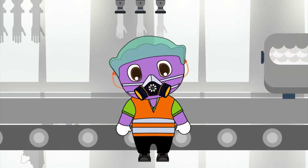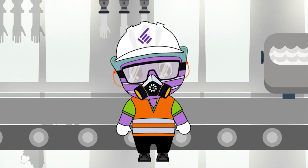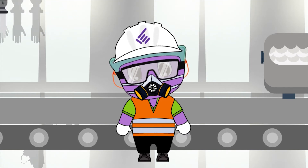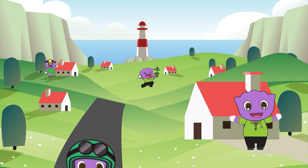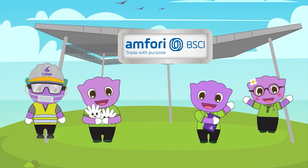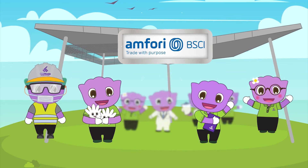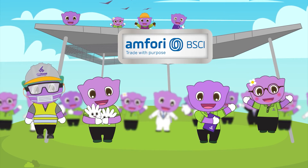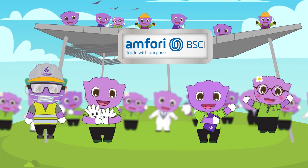Every STGT staff in our FSC chain of custody manufacturing facility receives professional training, safety procedures and equipment to ensure a safe and healthy working environment. Welfare after work is our concern. At STGT, staff are provided with tasty and healthy food, sports facilities, and comfortable accommodation. STGT has also received an A grade for the Business Social Compliance Initiative, a leading supply chain management system that supports companies to drive social compliance and improvement within facilities and farms in their global supply chain.